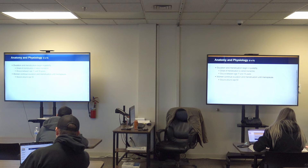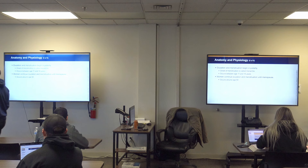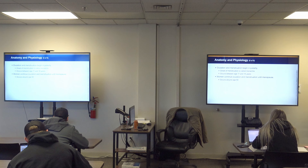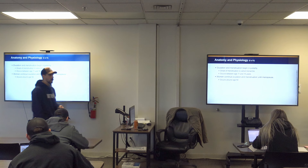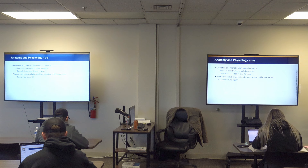Ovulation and menstruation begin at puberty. The onset of menstruation is called menarche — that is a term you will want to remember. The slide says it occurs between ages 11 and 16, but that's an old PowerPoint. Because of the hormones and preservatives in our food, girls are actually starting their menstrual cycle much younger. The youngest I've heard of is nine. So onset of puberty and menarche is occurring at earlier ages.